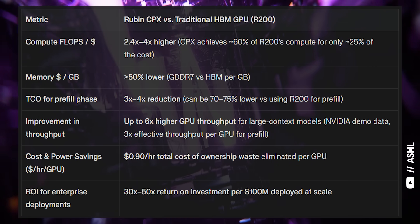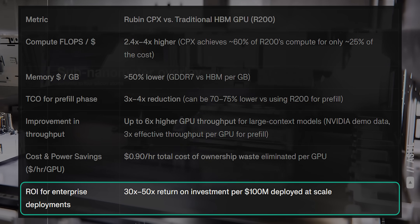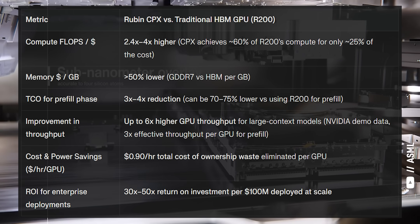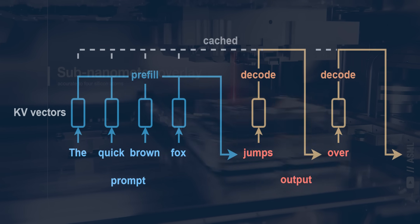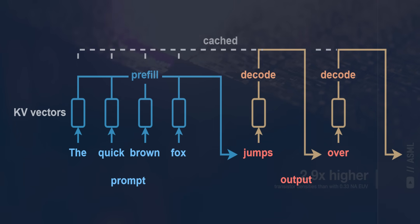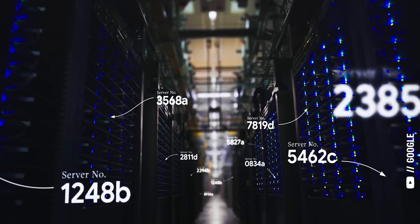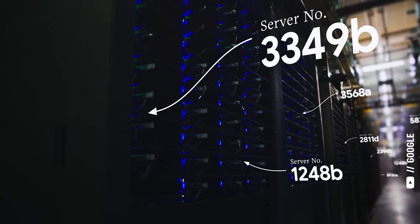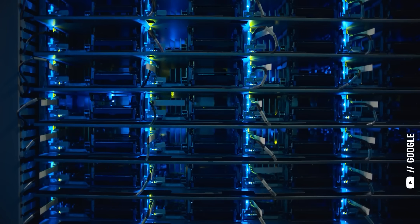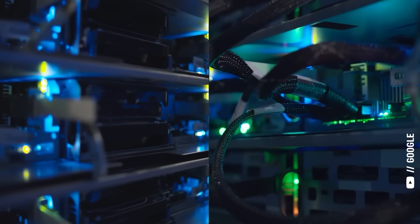The Nvidia Ruben CPX could provide 30 to 50 times the return on investment over the standard Ruben 200 GPU, but the trade-off is that this chip is only for the pre-fill phase of inference, as opposed to being a general chip that's useful for many kinds of workloads. So the next most obvious bet is on the hyperscalers themselves — Google, Microsoft, and Amazon — who have enough total workload demand to deploy, power, and coordinate these specialized chips at massive scales, and then pass the cost savings onto their customers in a way that smaller competitors might not be able to do.